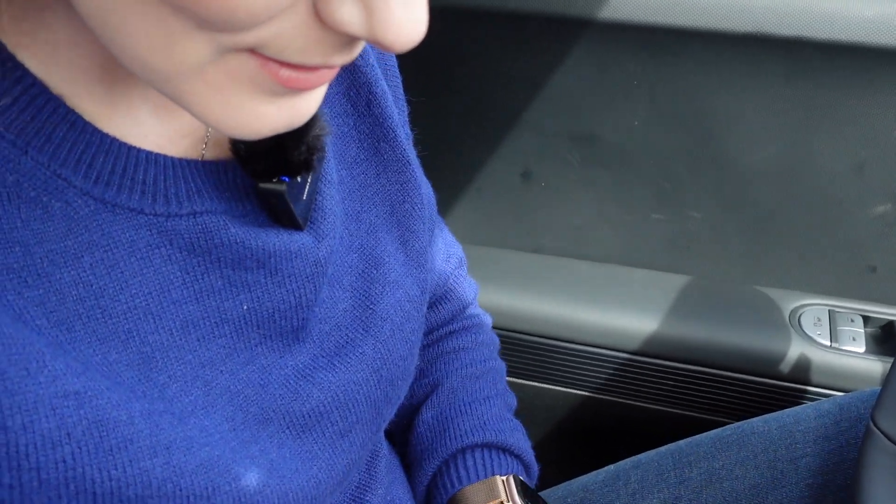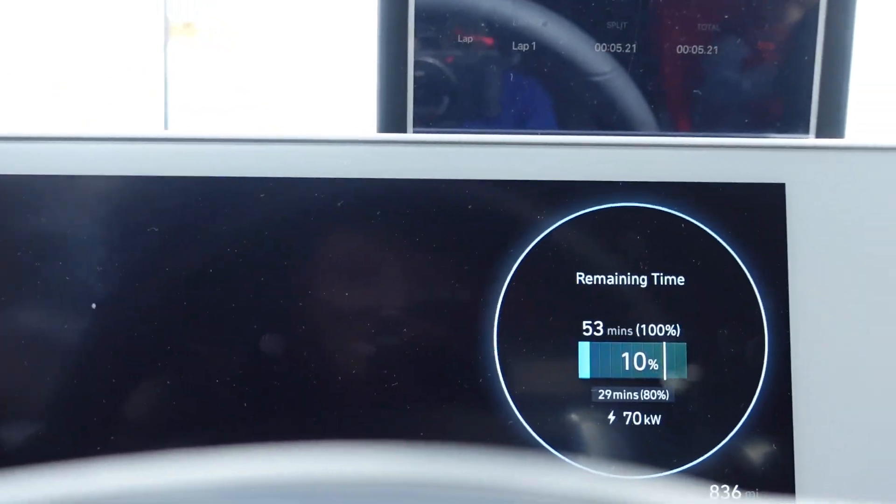Okay, charging has started. I'm gonna hit start on our stopwatch and I'm gonna check in with you when this is done.